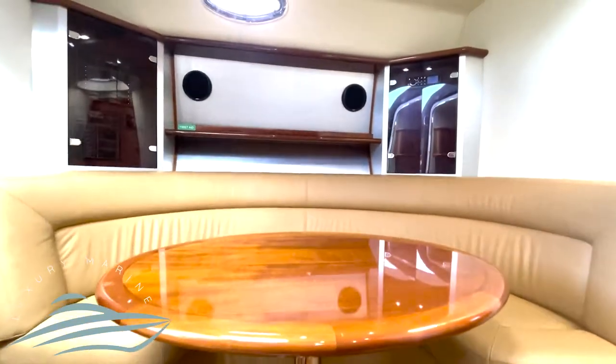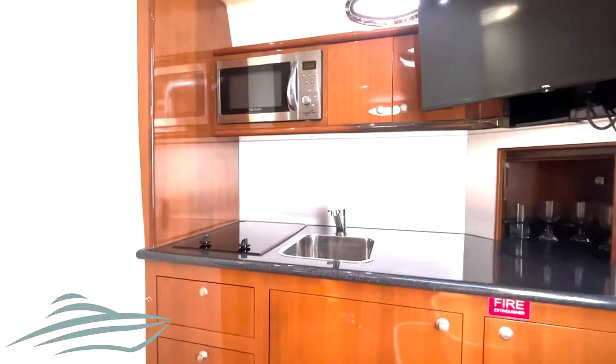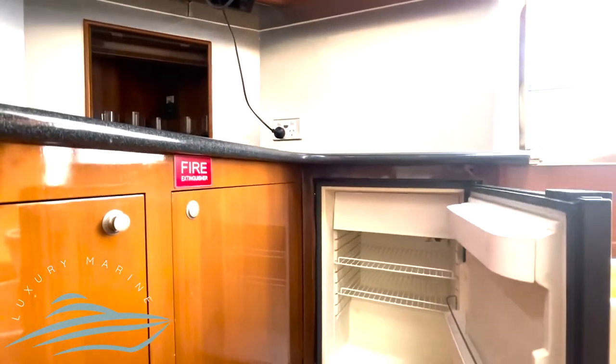Downstairs you will find a large living area with dining for five, a two-burner electric stove, microwave, and fridge under the galley prep area.